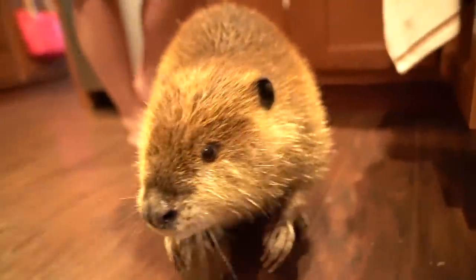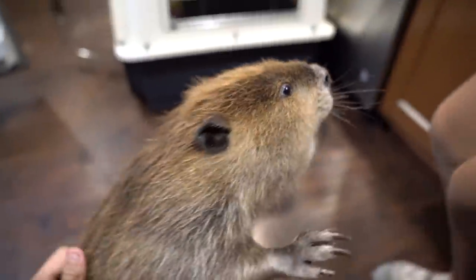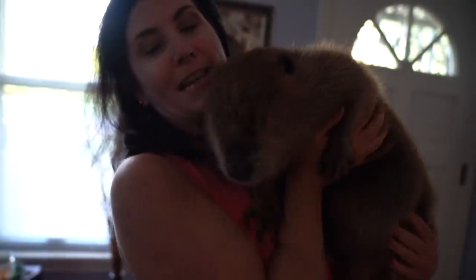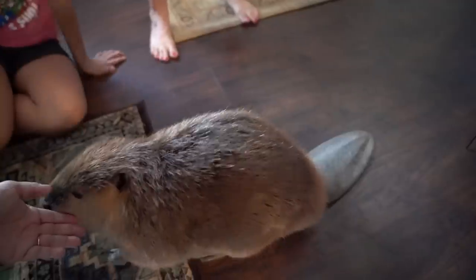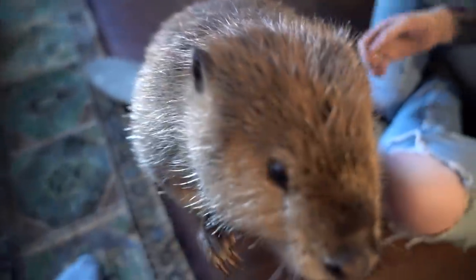Justin Beaver — affectionately known as JB — came in as just a little baby. He ended up going to another rehabilitator who had him for a month and decided beavers are way too high maintenance. So I committed to take care of JB for the remainder of his life. He serves an excellent and important purpose: to teach people tolerance and coexisting with wildlife. JB was just a straight little orphan that ended up with us, and we've had him a little over a year and a half now. I sincerely appreciate you guys being here.